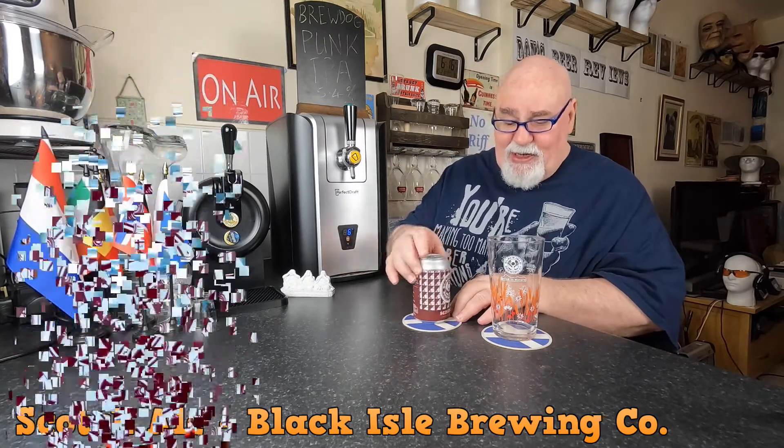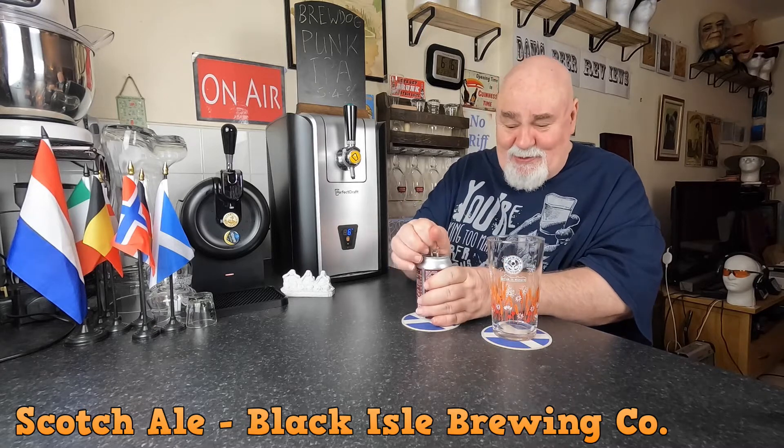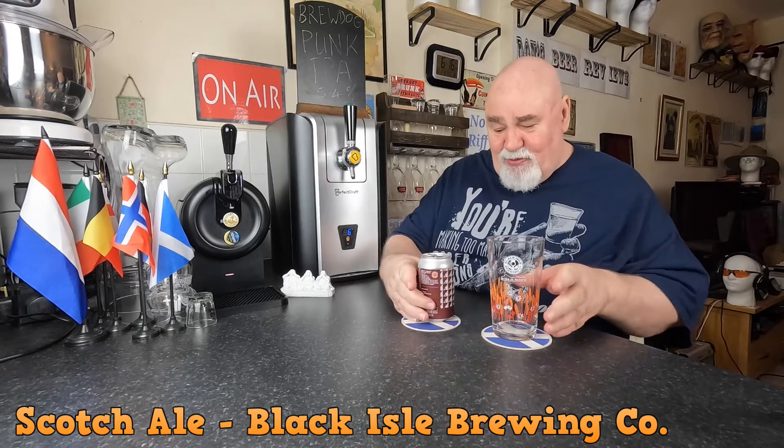Let's crack it open and pour it into my Black Isle Brewing Company glass, which is the wrong side of the glass for this.